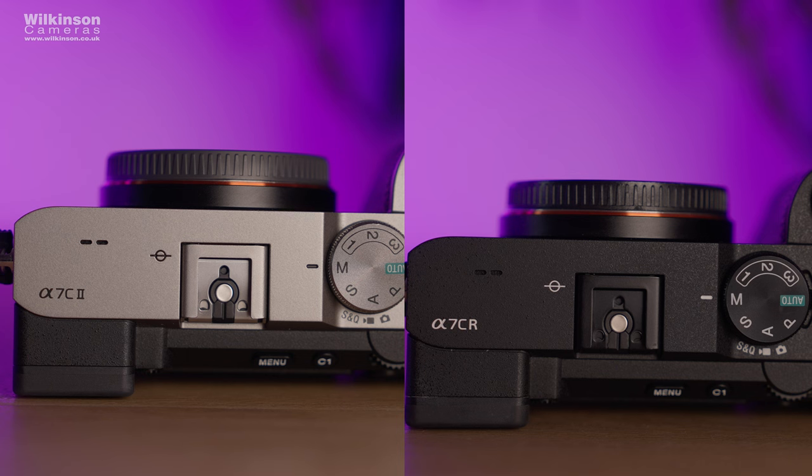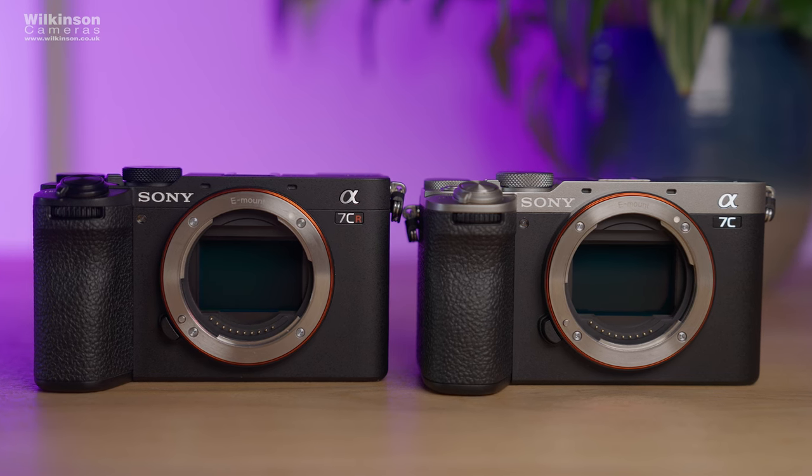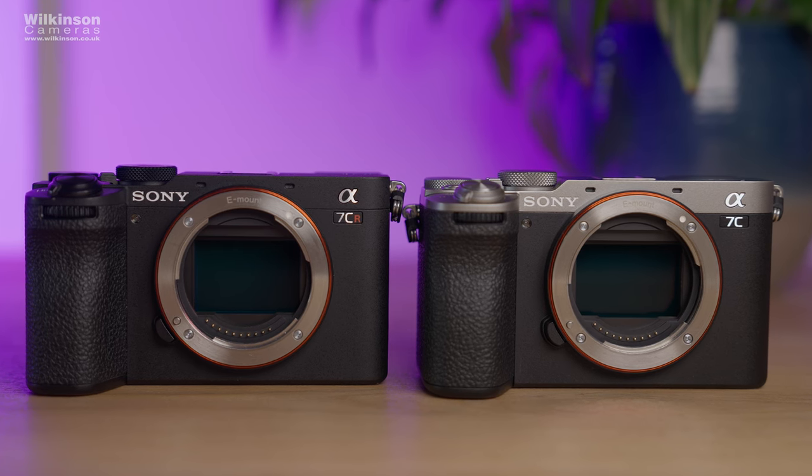Both have the same multi-function hot shoe with digital audio interface on top of the camera. There's a choice of either a silver or black body — I personally prefer the silver, it's different to most other Sony cameras and I think it just looks smarter. Sony say that both cameras are dust and moisture resistant, but they don't mention to what degree.